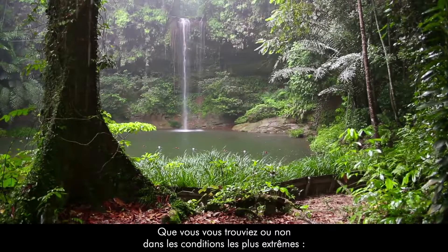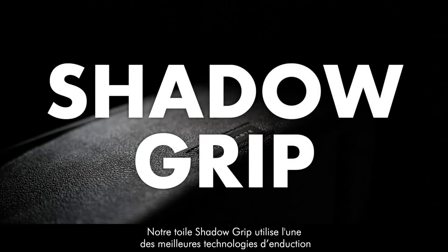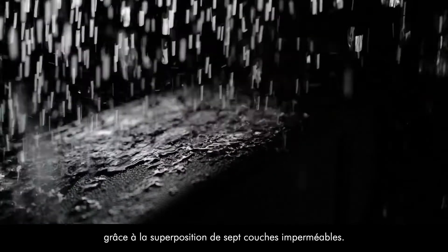Whether or not you find yourself in the most extreme of conditions, don't be afraid for your equipment anymore. Our shadow grip canvas uses one of the best coating technologies, thanks to the superposition of seven waterproof layers.